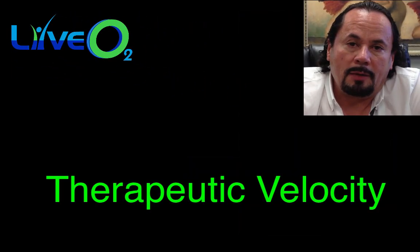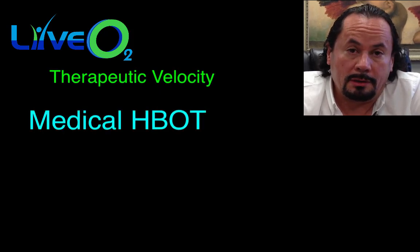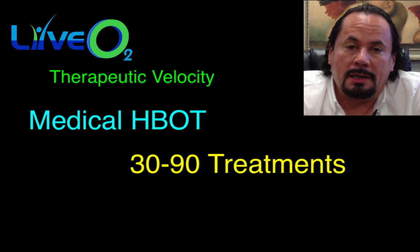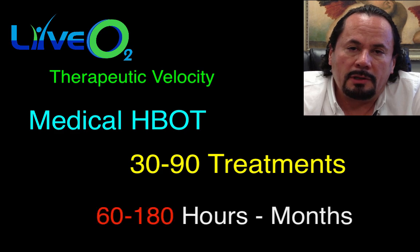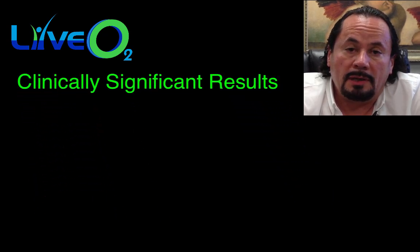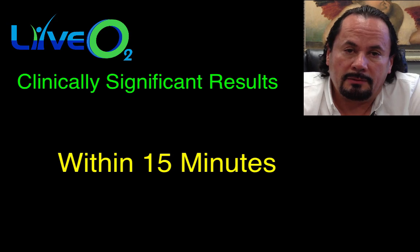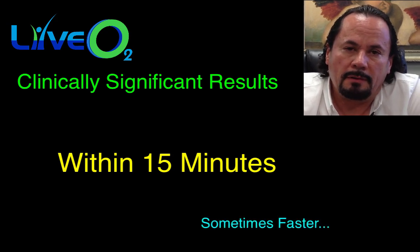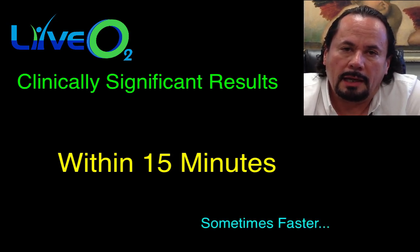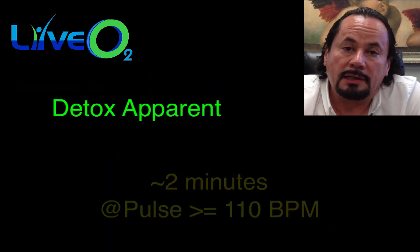Another difference is that hyperbaric is slower to work. It does work, but it takes at least 30 to 90 treatments, which is months. With the LiveO2, the decreased inflammation is dramatic — it happens within less than 15 minutes. Usually within five minutes, you start seeing areas that become less inflamed, and the body starts detoxifying.